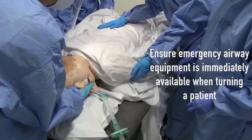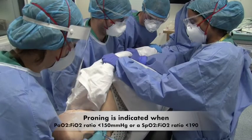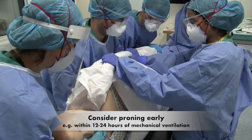Ensure that emergency airway equipment is immediately available when proning or turning to a supine position, in case the endotracheal tube is accidentally dislodged. Proning is indicated when there is a PaO2/FiO2 ratio of less than 150 mmHg or an SpO2/FiO2 ratio of less than 190, despite optimizing positive end-expiratory pressure and using muscle relaxants. It should also be considered early, for example within 12 to 24 hours of mechanical ventilation.